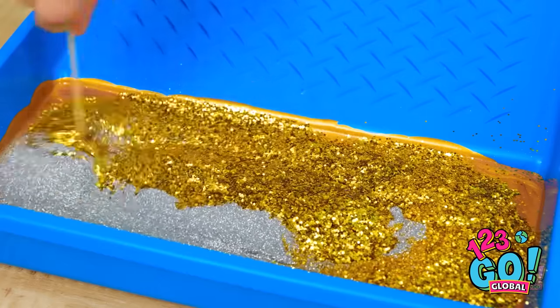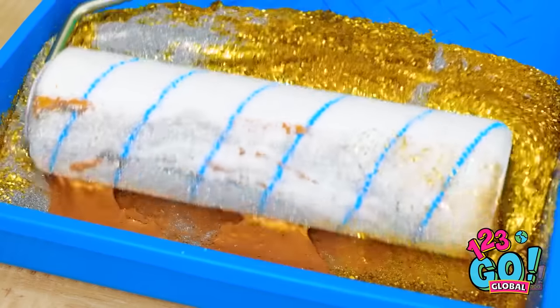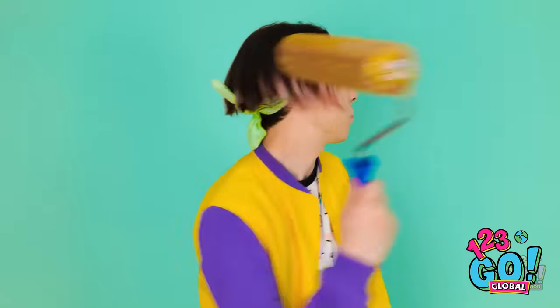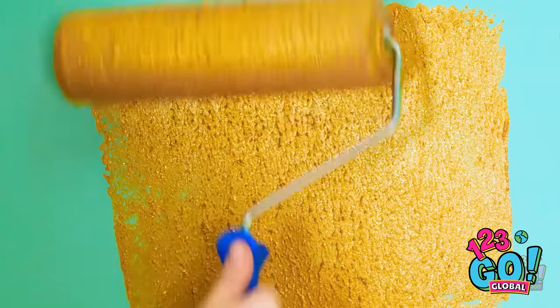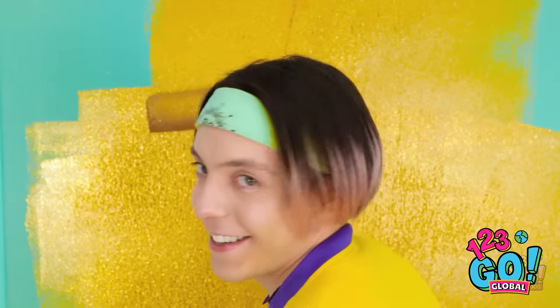I'm going to use the stir stick to fix it all together. Brush, it's time to get you all messy! That's looking pretty great — look at all that gold! My brush is nicely coated. Let's roll this on and see how it looks. I've got to make sure I layer it so I don't miss any spots. This is coming up better than I ever could have hoped!